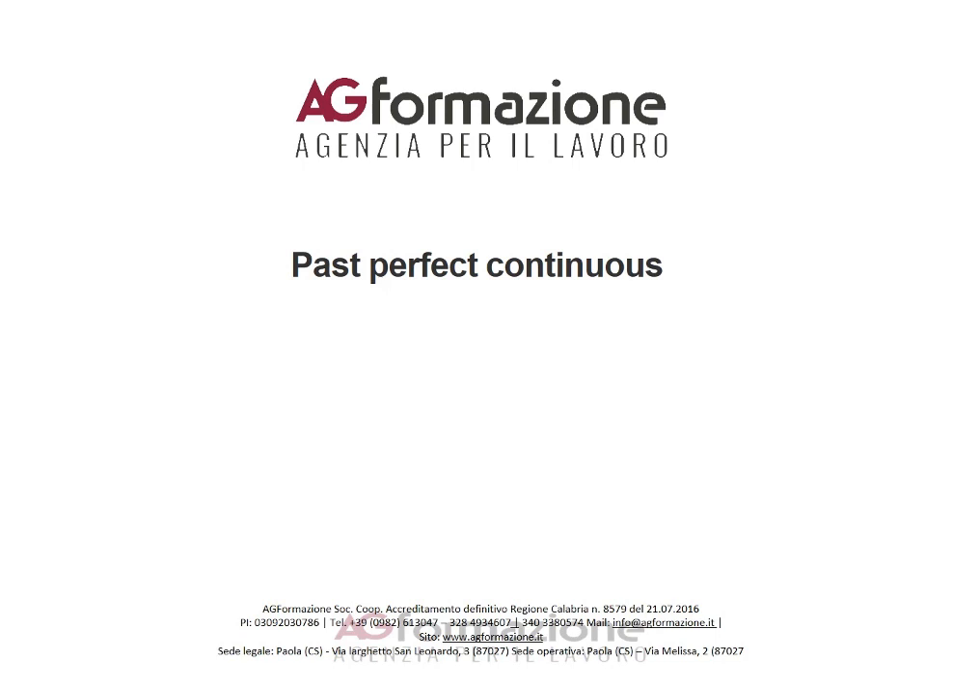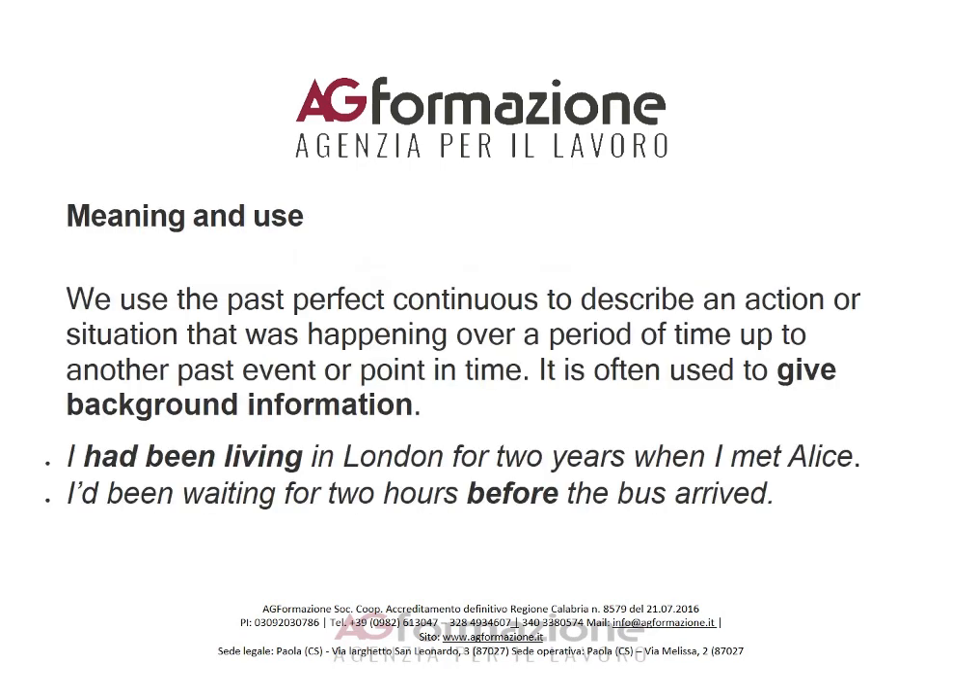Past perfect continuous: meaning and use. We use the past perfect continuous to describe an action or situation that was happening over a period of time up to another past event or point in time. It is often used to give background information.